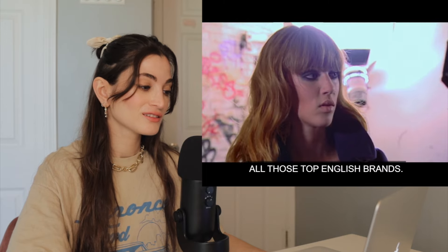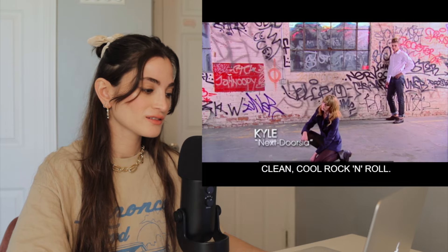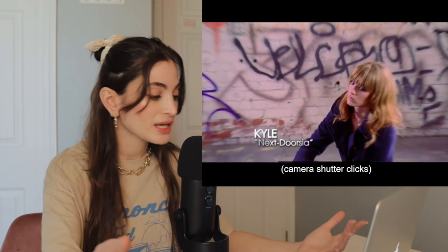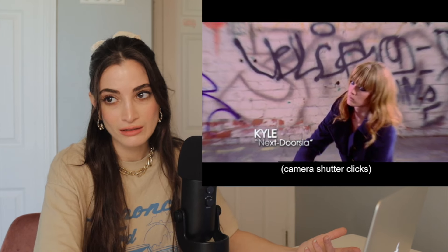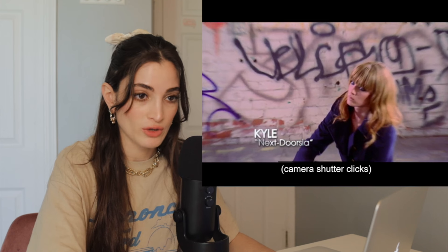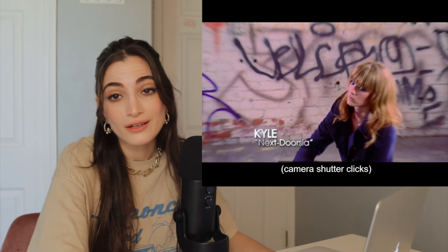I know a lot about punk fashion. I've represented almost all those top English brands. To me, punk is just like clean, cool rock and roll. We get a little advice from Kelly about what punk rock is. I don't know anything about anything — except Pokémon, original 150 though. Past that, I couldn't tell you.